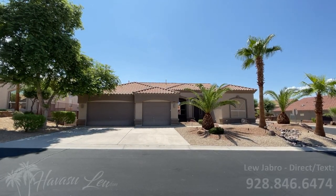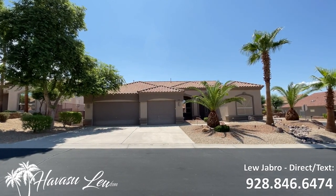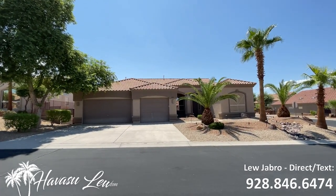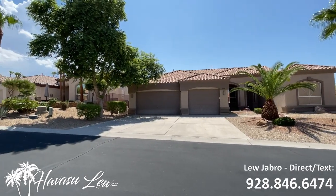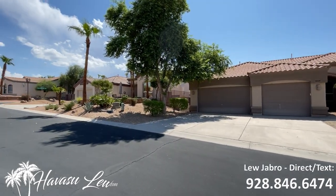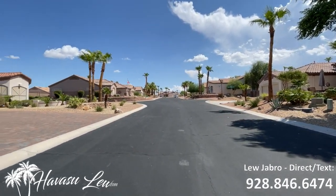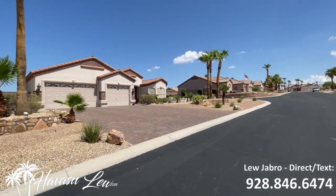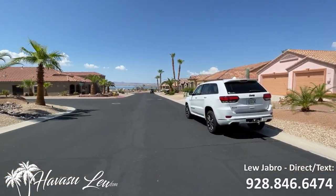All right, guys, we are at 3868 North Hillington Lane inside of Canterbury Estates — a very popular little gated community. They take really good care of it in here. It is in an HOA, of course, $200 a quarter. All the houses around are always going to be nice. Tile roofs, building guidelines.